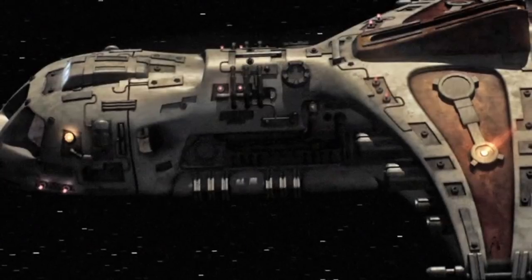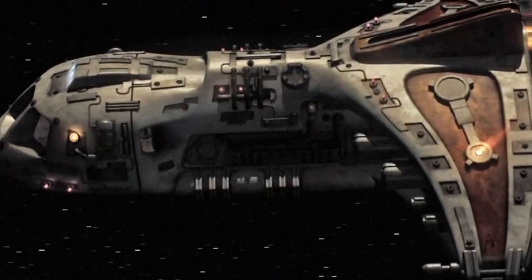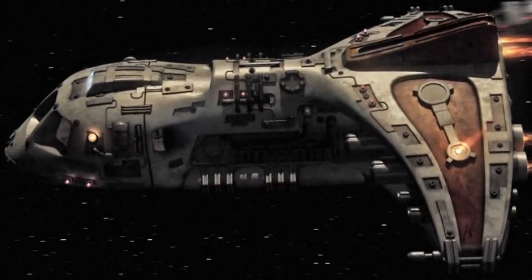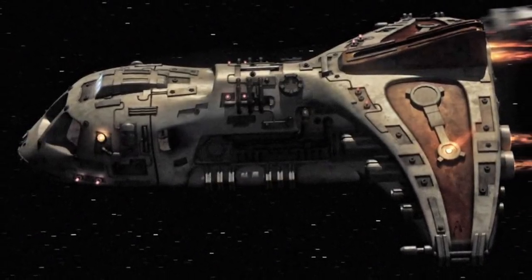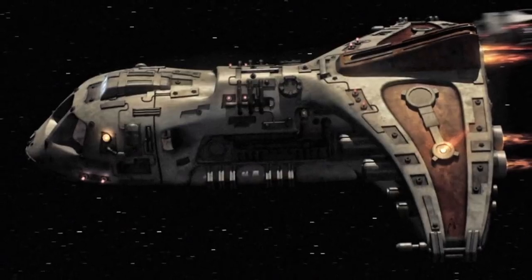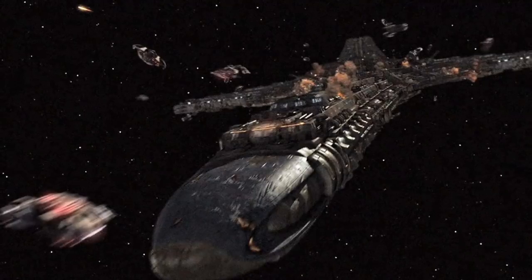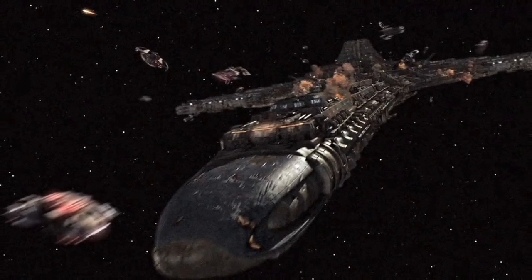The more damaged of the two shuttles was left behind on a planet shortly after the team from Icarus Base arrived on the ship, but was later miraculously restored to Destiny in perfect working order. The second was used for several missions before being lost after crash landing on a world.